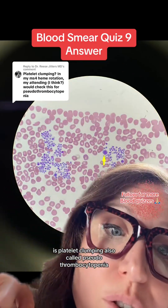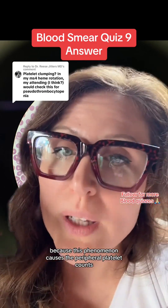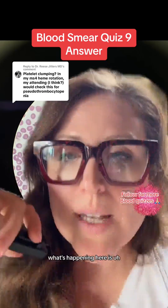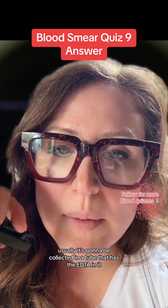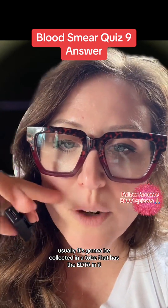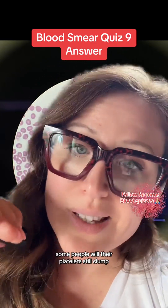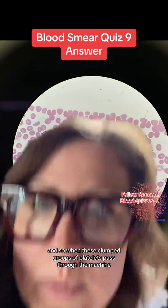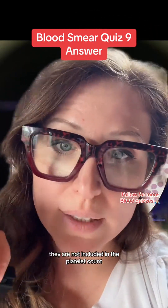This is platelet clumping, also called pseudothrombocytopenia, because this phenomenon causes the peripheral platelet count to be falsely decreased on an automated CBC. When we collect a CBC, it's usually collected in a tube that has the anticoagulant EDTA in it. Some people's platelets will still clump in spite of that anticoagulant being present, and so when these clumped groups of platelets pass through the machine, they are not included in the platelet count.